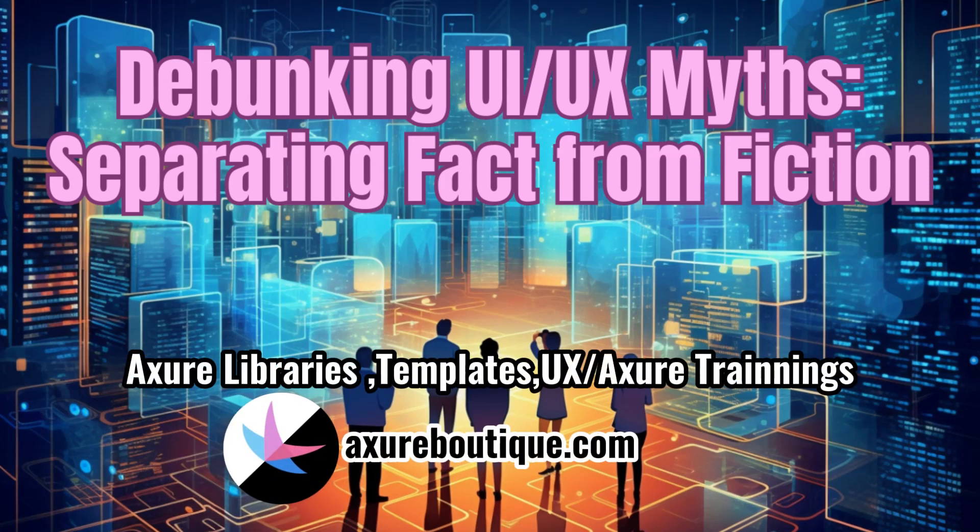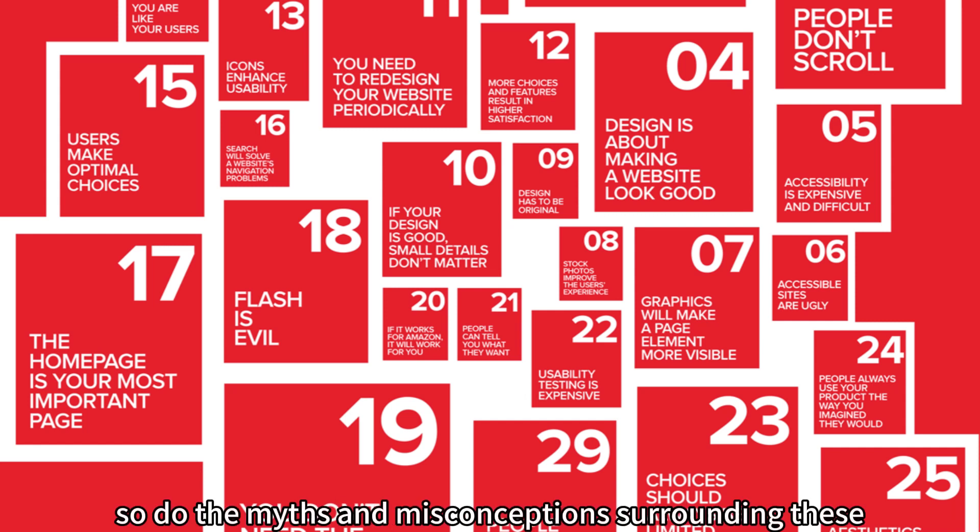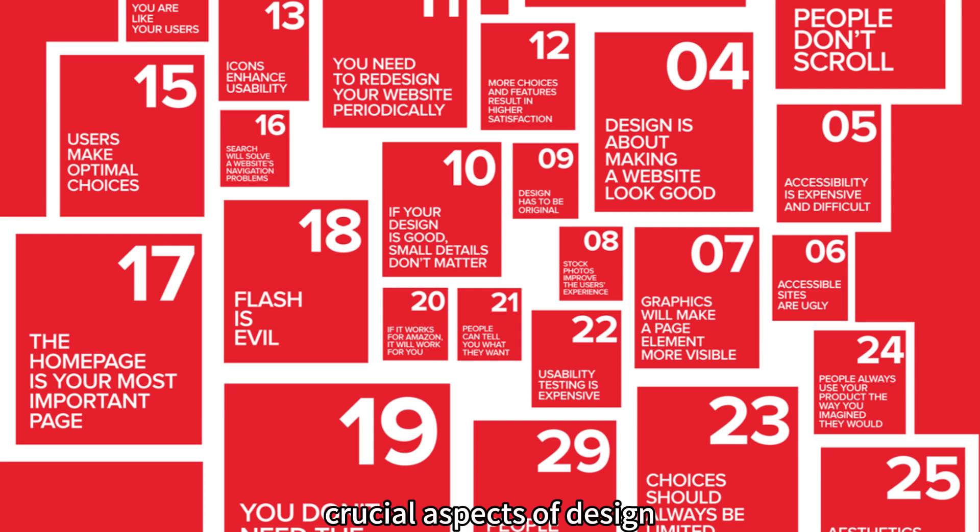Debunking UI UX Myths: Separating Fact from Fiction. In the world of design, user interface and user experience hold significant importance. As technology continues to evolve, so do the myths and misconceptions surrounding these crucial aspects of design. While some beliefs are grounded in truth, others are mere misconceptions that can hinder the creation of effective and user-friendly interfaces. We will debunk some common UI UX myths and shed light on what truly matters in creating exceptional digital experiences.